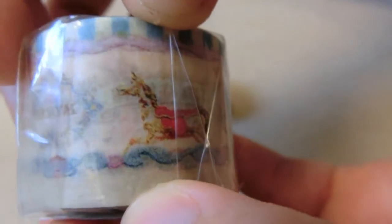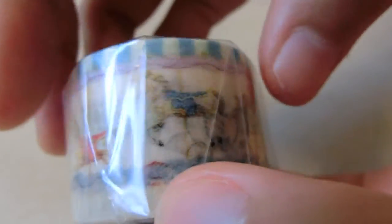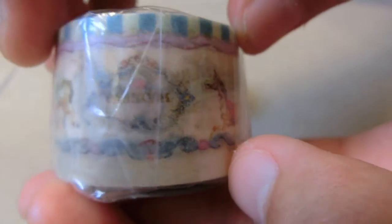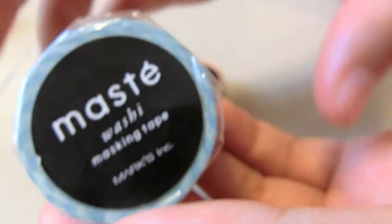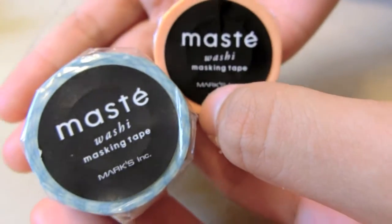And then I have this which is like a merry-go-round, a very circus, pastel-themed thing. I thought it was really pretty. Singapore isn't really huge on washi tape and I really want some nice MT brand ones but I couldn't find one that I like.